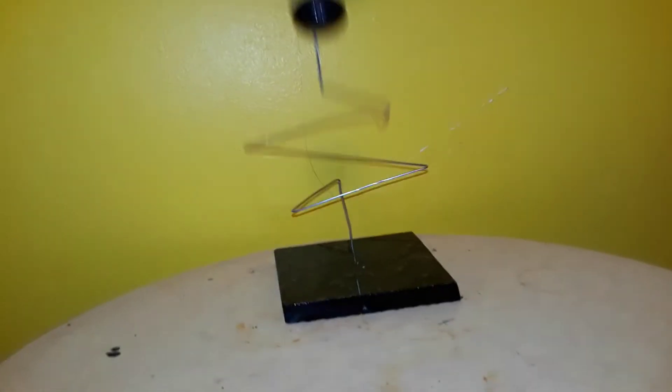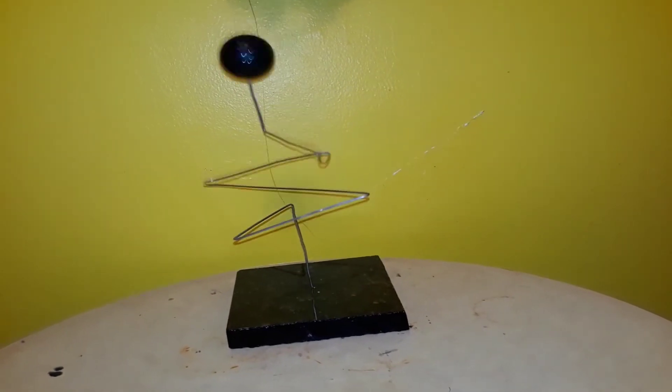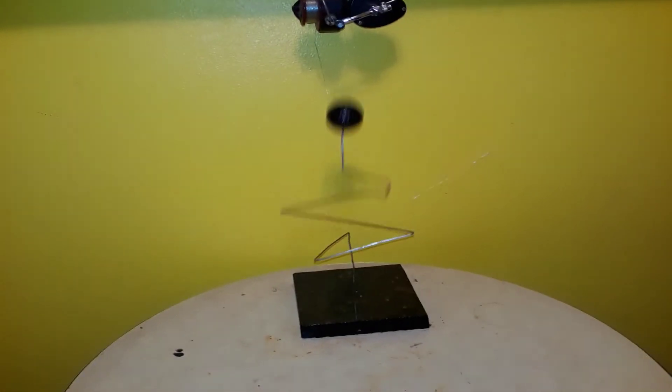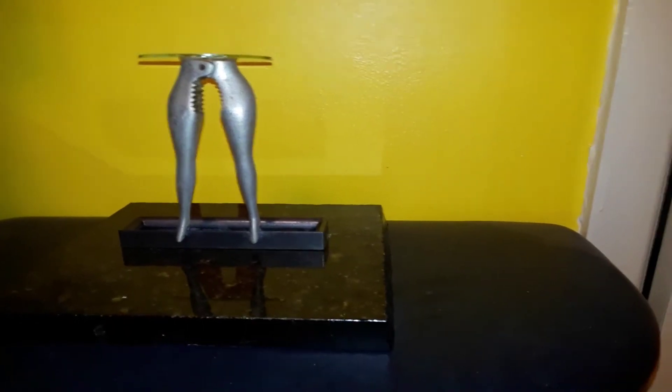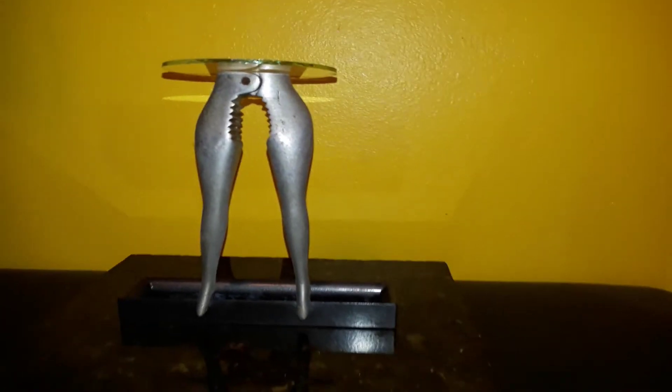There's that, and then I made this the other day. This right here is a pair of nutcrackers — you know, to crack pecans and stuff like that. I believe it might have been made in the 1950s or 60s, maybe. I'm not really sure. It's supposed to be a woman's pair of legs.